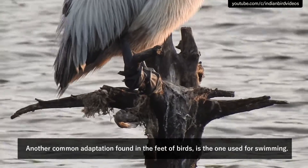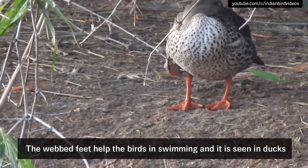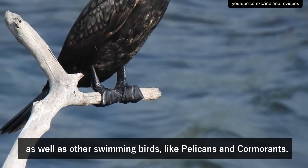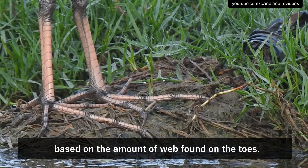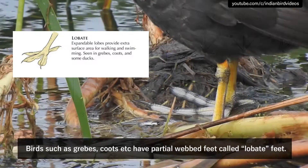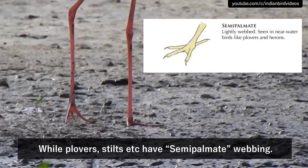Another common adaptation found in the feet of birds is the one used for swimming. Most of us are aware of webbed feet in birds because of ducks. The webbed feet help the birds in swimming, and it is seen in ducks as well as other swimming birds like pelicans and cormorants. Apart from simple webbed feet, there are other feet variations based on the amount of webbing found on the toes. As you can see in the image, webbing on the feet can be distinct for different types of birds. Birds such as grebes and coots have partial webbed feet called lobate feet, while plovers and stilts have semi-palmate webbing.